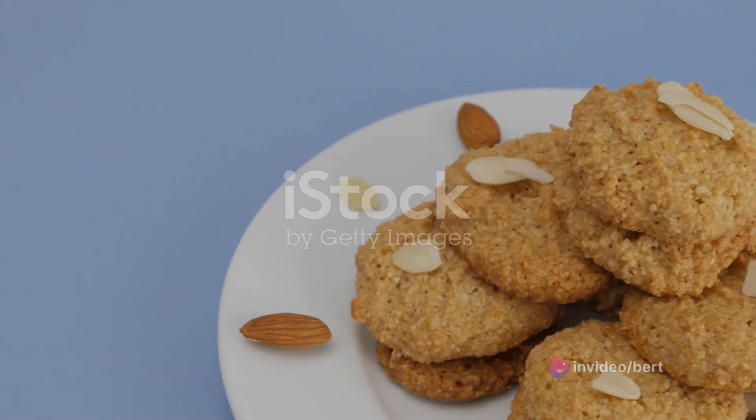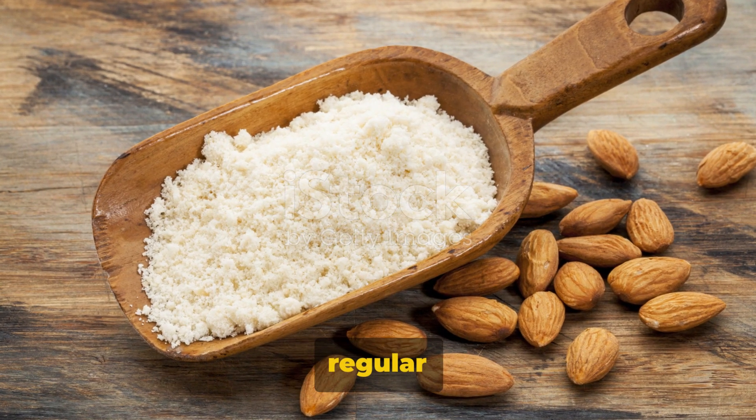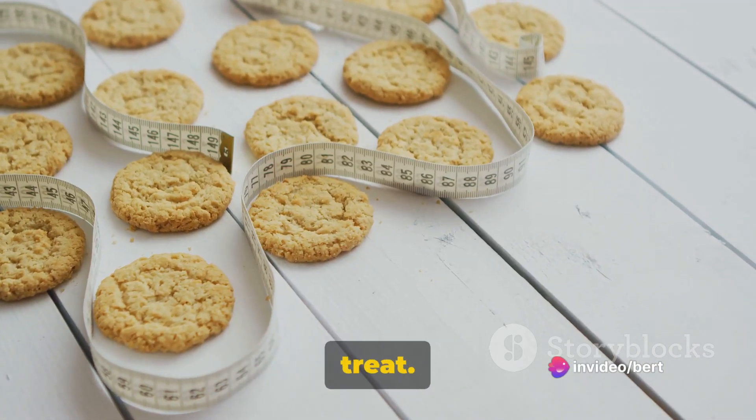If you're a fan of baked goods, almond flour is your new best friend. This gluten-free alternative to regular flour is low in carbs and high in fiber and protein. Make a batch of almond flour cookies or muffins for a guilt-free treat.